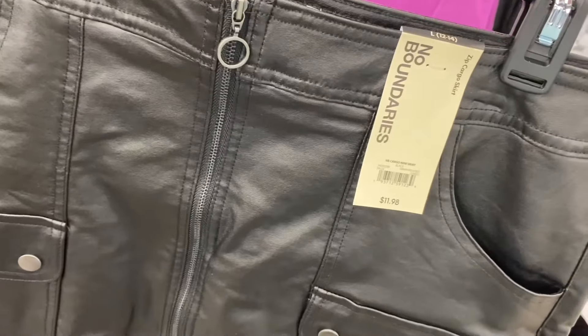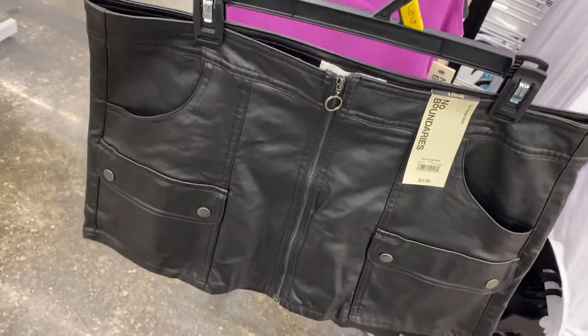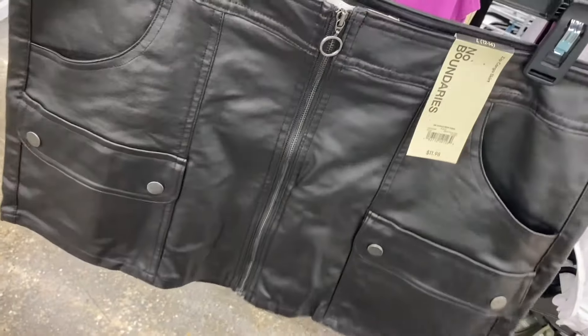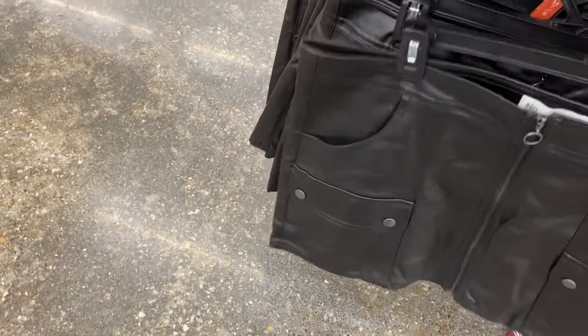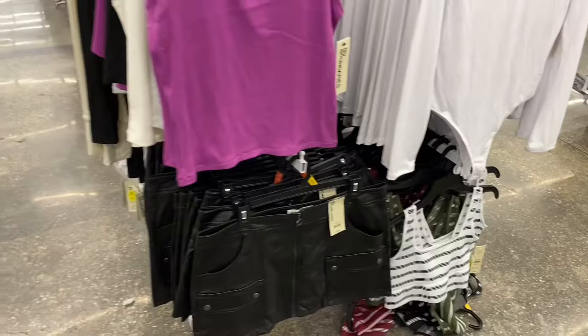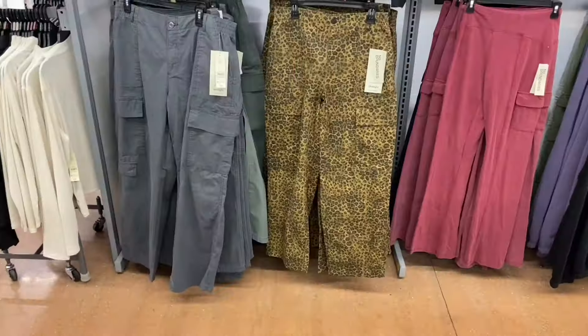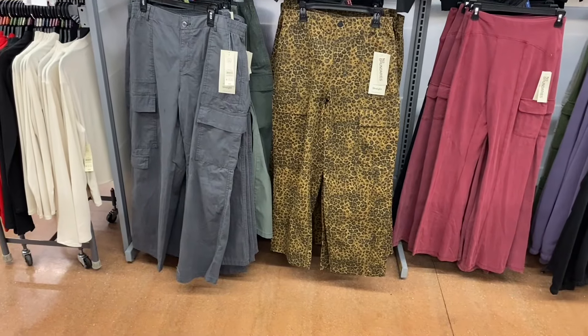I think I've shown a corduroy cargo mini skirt before, but I don't remember a faux leather one. This is going for $11.98 — that is cute. It would look great with a tank top or a bodysuit.